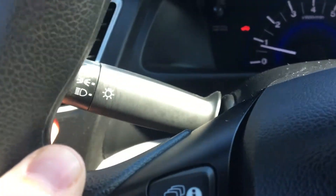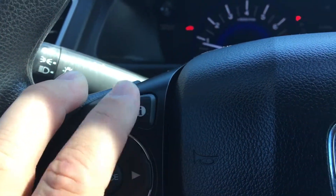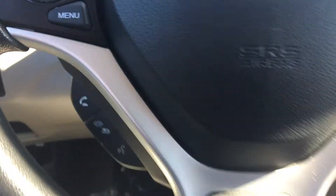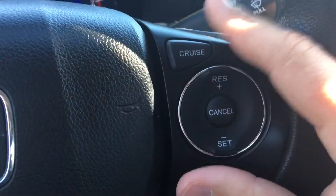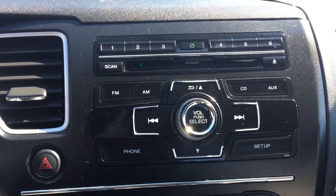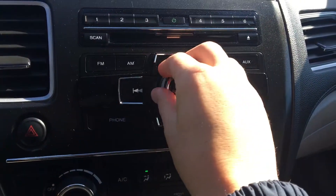Tachometer there. You have your headlight controls to the left, controls for that info center I was just scrolling through right here, and controls for your radio. Bluetooth below that. Cruise control on the right-hand side of the steering wheel. Wiper control is over here. You have your traditional controls for your radio here — AM/FM radio with CD player. All your presets you can obviously jump through as well.